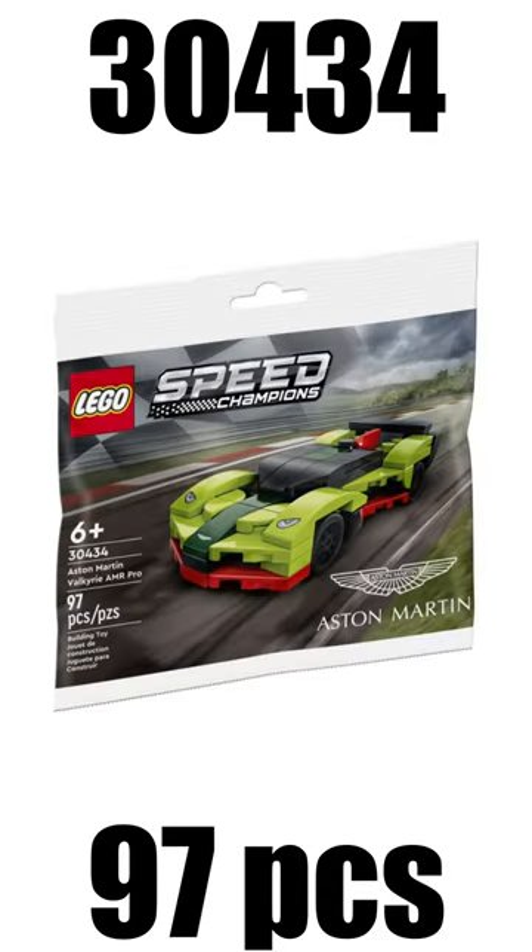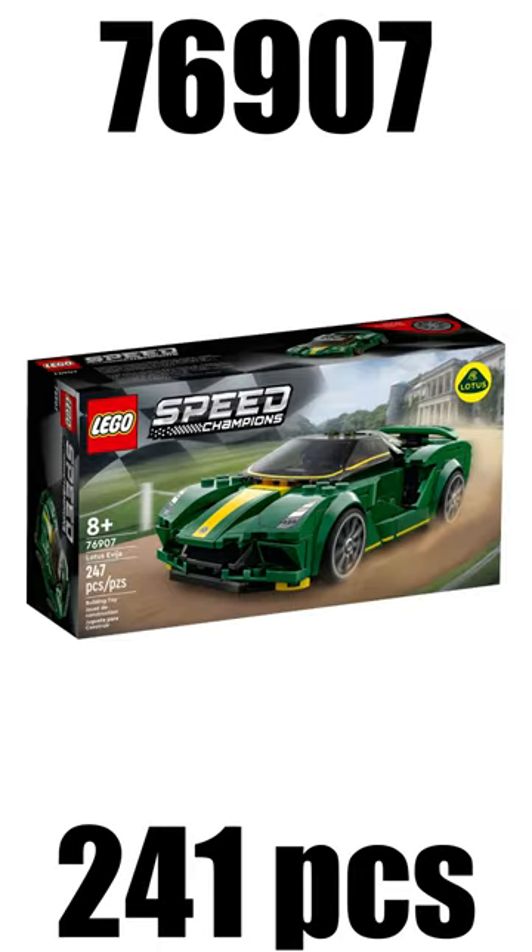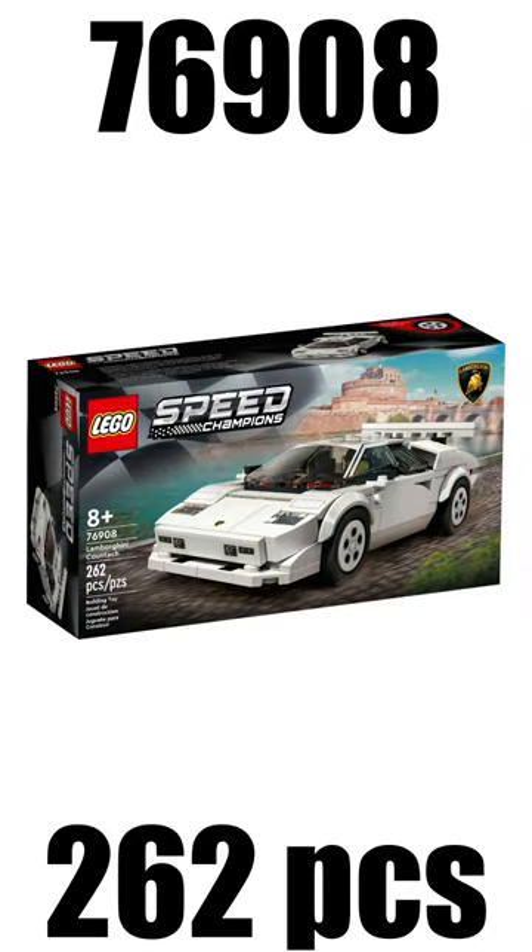The latest wave came earlier this year, including the Aston Martin Valkyrie AMR Pro Polybag as a gift with purchase, the 1970 Ferrari F40M at $20, the Lotus Evija at $20, and the Lamborghini Countach retailing for $20.